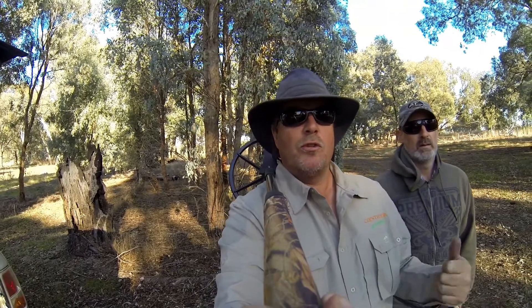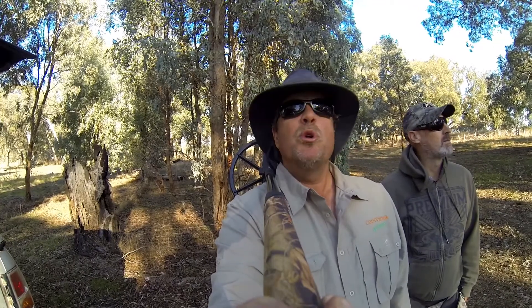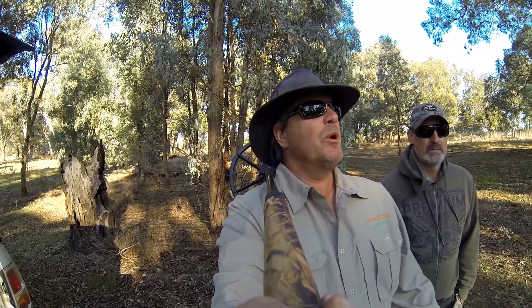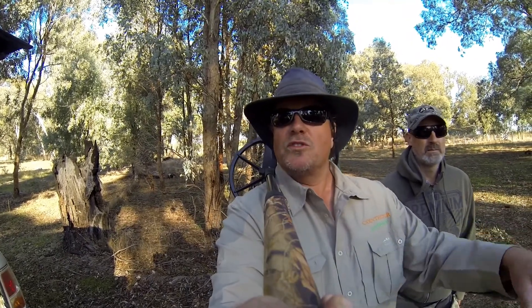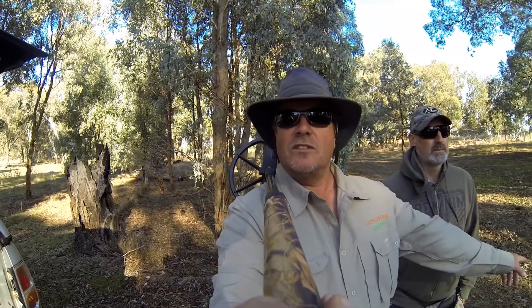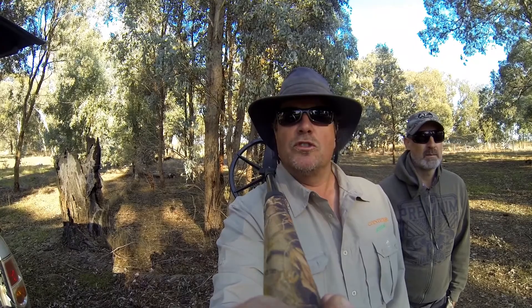G'day viewers, Cointector and Troy here again. It's Good Friday, Easter long weekend. It's beautiful today - going to be about 24 degrees, not a breath of wind, no rain, birds are singing, and hopefully our machines will be singing as well. We've come back to a bush block - it was an old recreation reserve, we've been over it before, but Troy's got the dais and we're going to hit it again. Just a shoutout to a bloke on YouTube called Cutterplug - I think he's an American fellow. I watched a few of his videos about deep silver so I'm going to take a little bit of his advice today and hopefully find some deep ones.